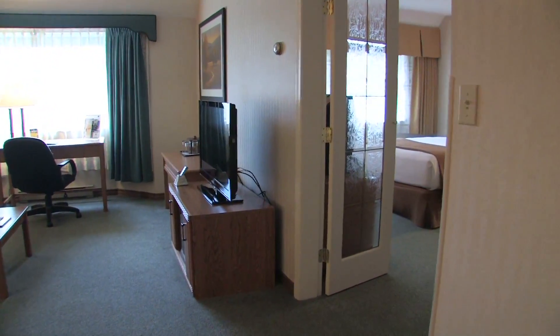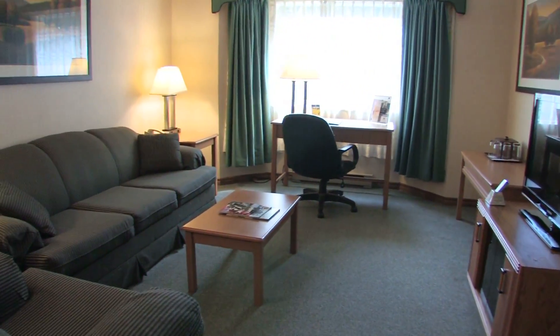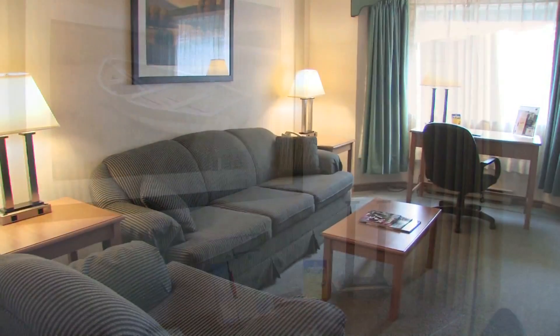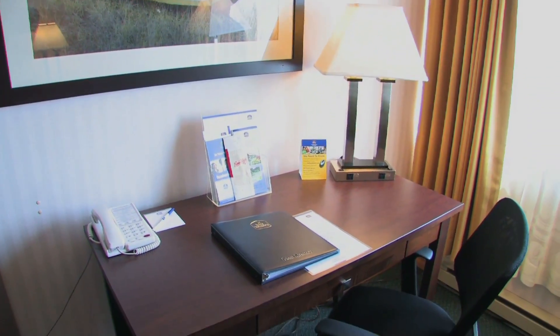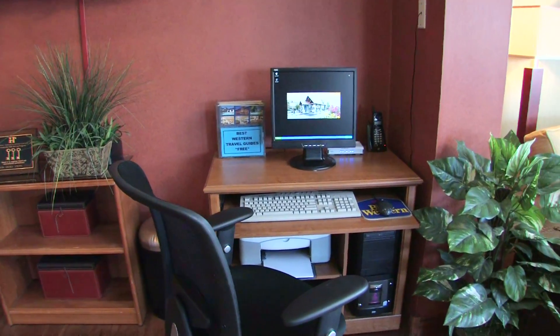Individual climate control is included in every room. If you're traveling for business, all of our rooms offer large workspaces, high-speed wireless internet, and comfortable office chairs. Print your boarding pass at the lobby business center, and fax and copy service is also available.